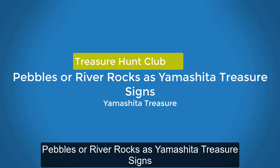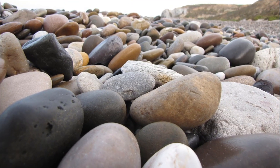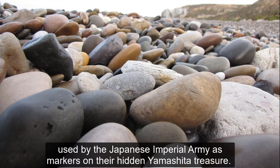Pebbles or river rocks as Yamashita treasure signs. Only few treasure hunters are actually aware about plain pebbles and river rocks used by the Japanese Imperial Army as markers on their hidden Yamashita treasure.